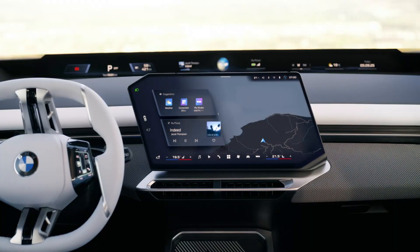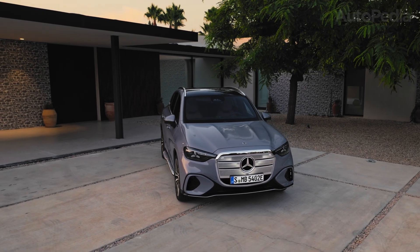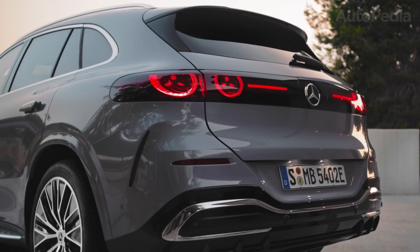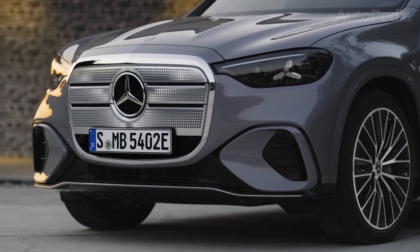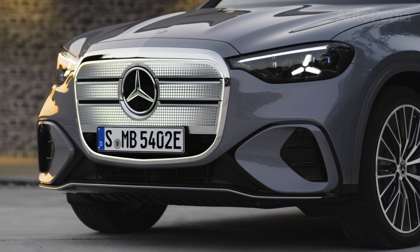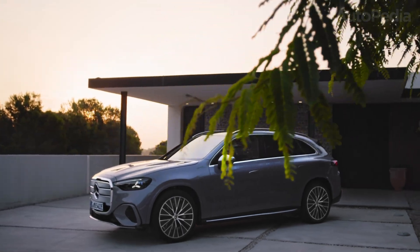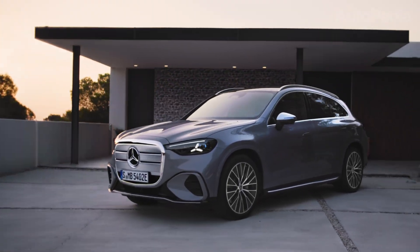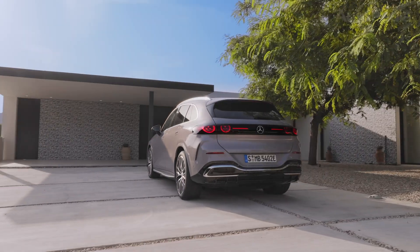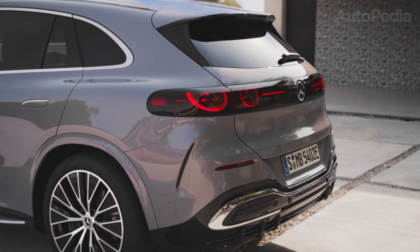On paper, both SUVs hit the sweet spot for the segment but with their own distinct philosophies. The Mercedes GLC's exterior radiates evolutionary confidence. The front end is instantly familiar yet unmistakably new, thanks to its illuminated chromed grille and multi-pixel digital light headlamps. Side-on, flushed door handles and hidden sensors highlight both aesthetic purity and efficiency, while large wheels ranging from 19 inches up to 21 inches complete the package. The rear, with its wrap-around LED bars and subtle rear diffuser, ties together what is arguably the most classic Mercedes EV on the market.